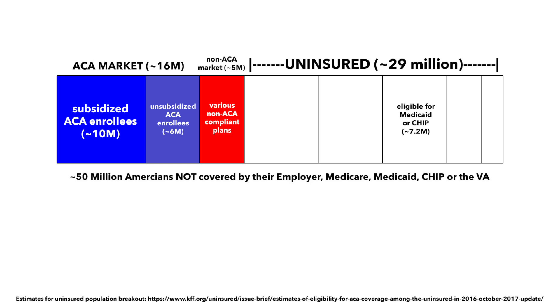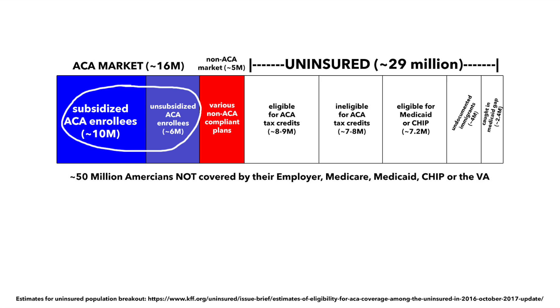Of those 29 million, about 13 million are either eligible for Medicaid or the CHIP program, are caught in the Medicaid gap, or are ineligible for Medicaid or ACA policies due to their immigration status. The remaining 16 million are those who could enroll in ACA policies, although many wouldn't be eligible for financial assistance. All of this means that this discussion is about the 16 million currently in ACA plans, the 16 million uninsured who could enroll in them, and the 5 million in those oddball plans.